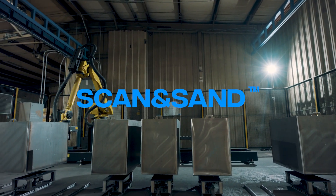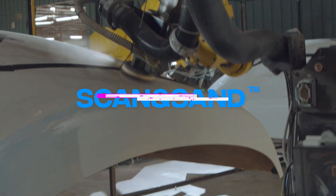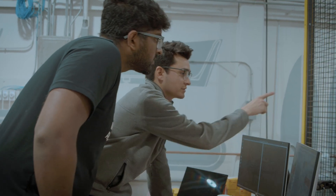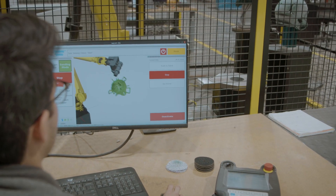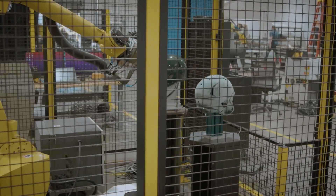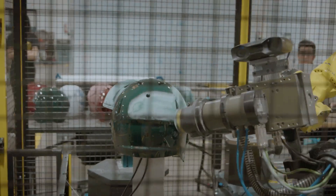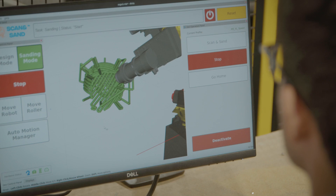This is Scan and Sand, Gray Matter Robotics' revolutionary robotic surface finishing system powered by GMR-AI. GMR-AI is a bleeding-edge artificial intelligence that uses physics-informed AI to tackle complex parts safely and efficiently. Unlike other forms of AI, ours isn't purely reliant on data or CAD models — it exploits known models and uses a data-driven approach to fill missing gaps.